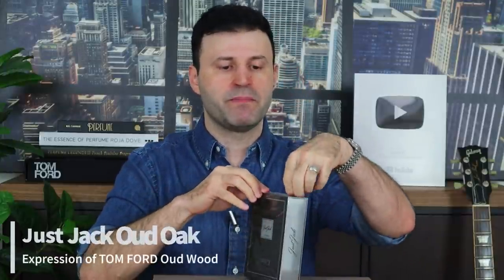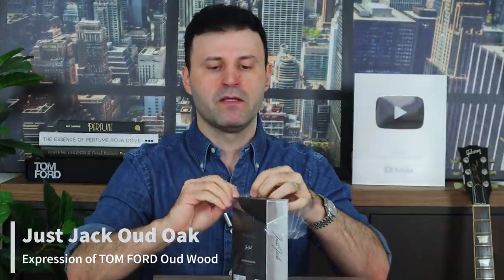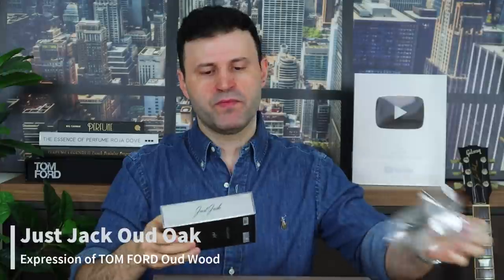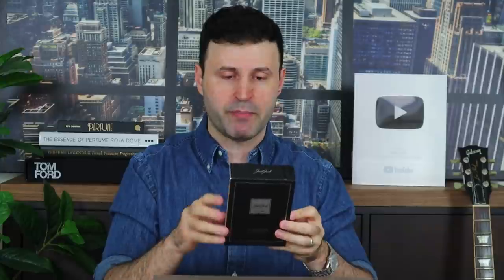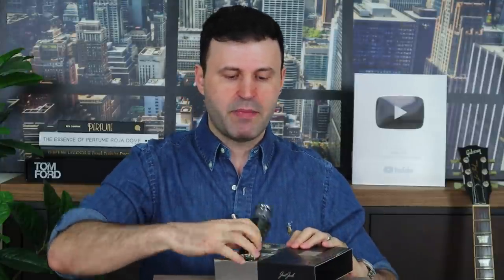I'm going to do one at a time, starting with this one here, which is called Oud Oak. Oud Oak is supposed to be emulating Tom Ford's Private Blend Oud Wood. Presentation-wise, as I mentioned in part one, this is Sterling Parfums brand — just a cardboard box, nothing crazy. The bottles are okay, not great, but the juice is what's impressing me. The spray does the job. Let's do a quick test strip.